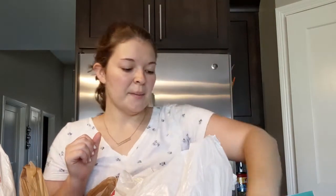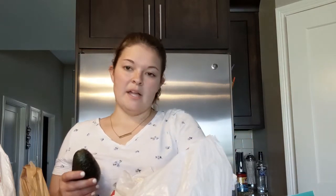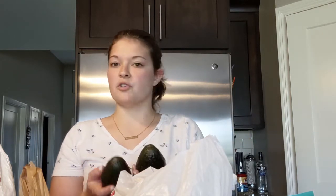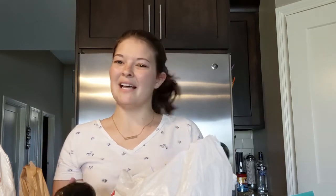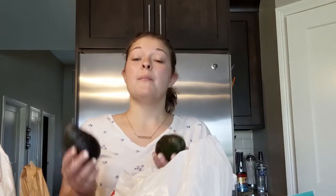I also got some more probiotics — this was the cheapest one. I'm kind of trying to play around with my probiotic right now, but it's hard because they're so expensive. It's hard to commit because for a 30-day supply it's like 40 bucks.